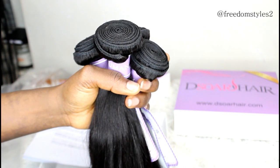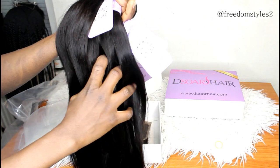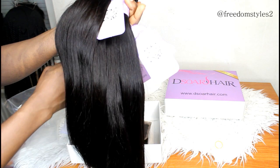This is their Brazilian straight hair — 22 inches, 18 inches, and a free-part closure of 18 inches. The details of this hair will be in the description box below. You can also follow them on Instagram and Facebook — check the description box below to know everything about this hair. Thank you so much for watching and I will catch you guys in my next one, bye!